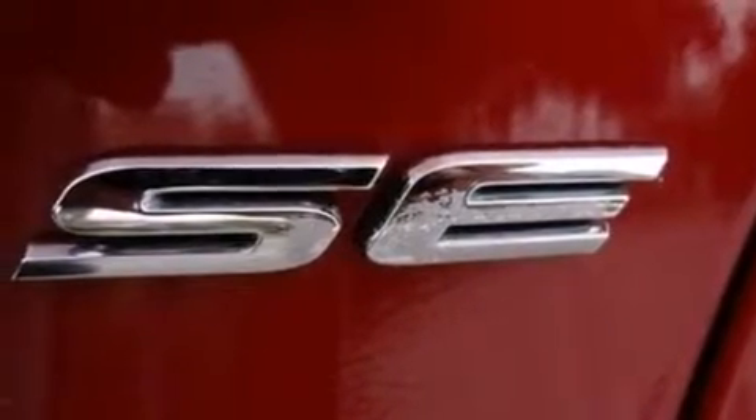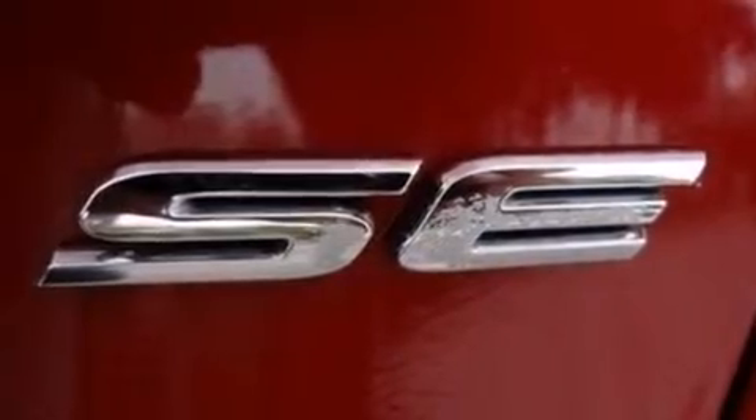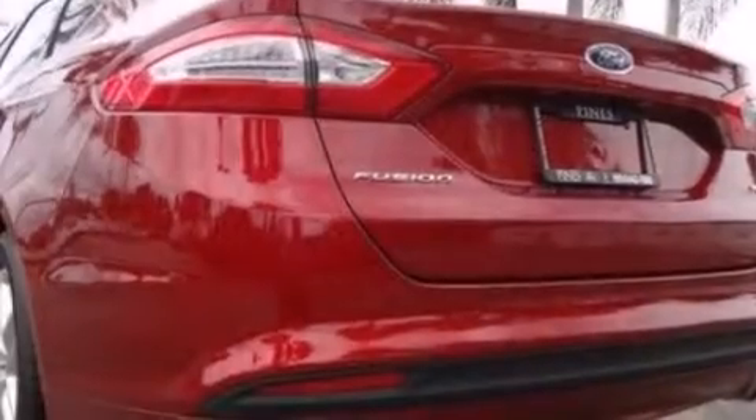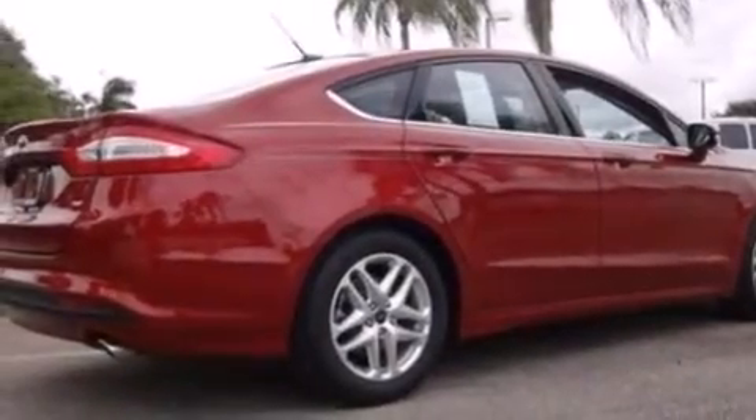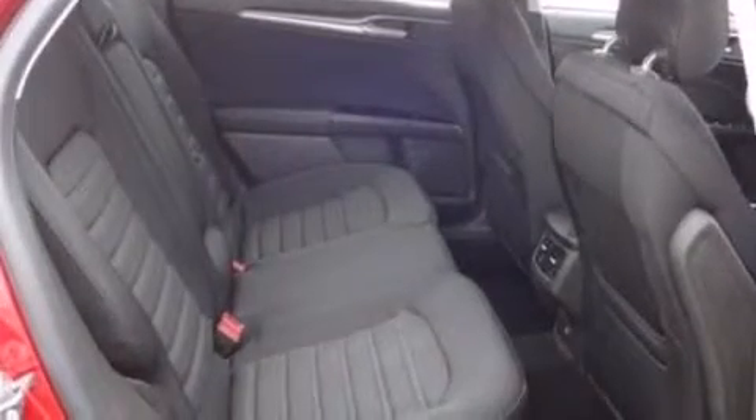The following features are also included: cruise control, full power accessories, front and rear reading lights, a six-speaker audio system, side curtain airbags, a security system, privacy glass, dusk-sensing headlights, an anti-lock braking system, and air conditioning.